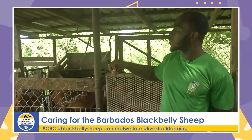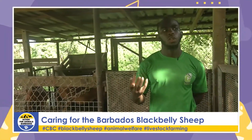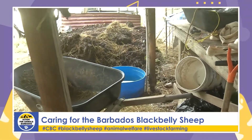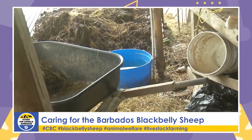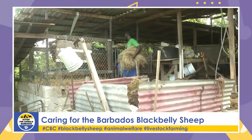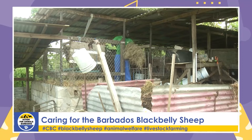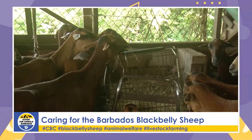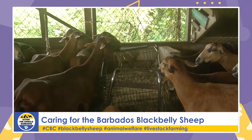These ewes go outside and graze fresh grass, so they don't require large amounts of water. Typically when they fill this half-drum of water it takes about two days to finish, as long as it's not too hot. But on extremely hot, humid days with no wind, they can consume two of those in one day. The rams that stay inside get a lot of hay — drier grass — and they consume a lot of feed, so they require much more water than the ewes that graze outside and get moisture from the grass.